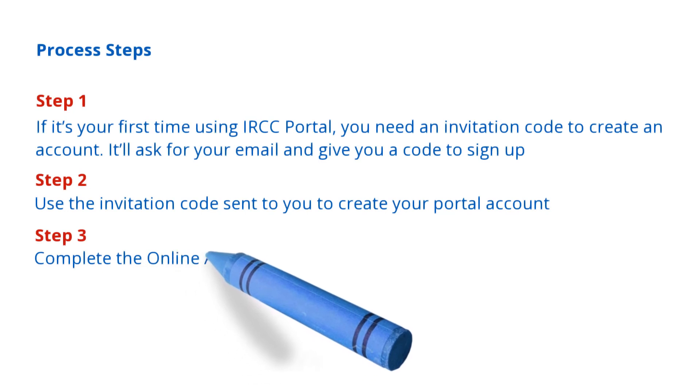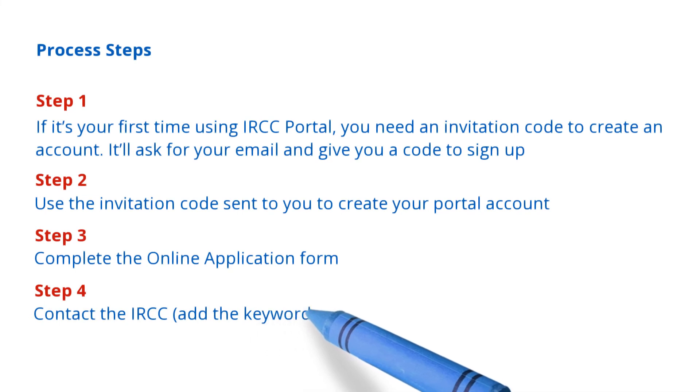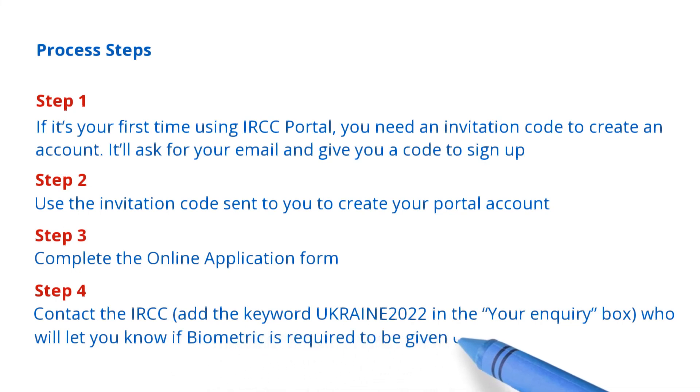Step 3: complete the online application form. And in the last step, contact the IRCC and add the keyword Ukraine2022 in your inquiry box, who will let you know if biometrics are required to be given or not.